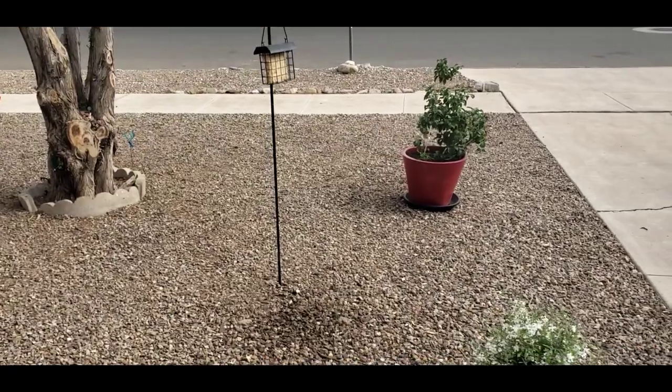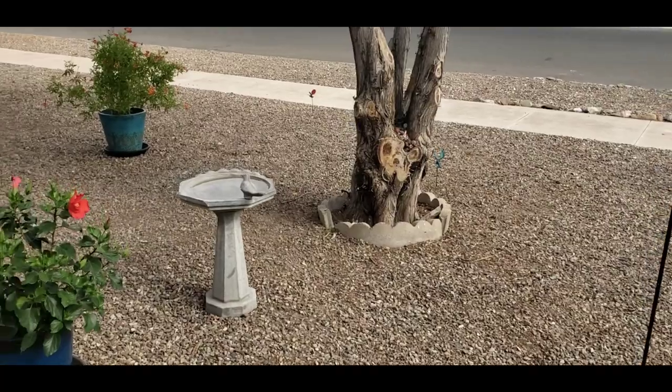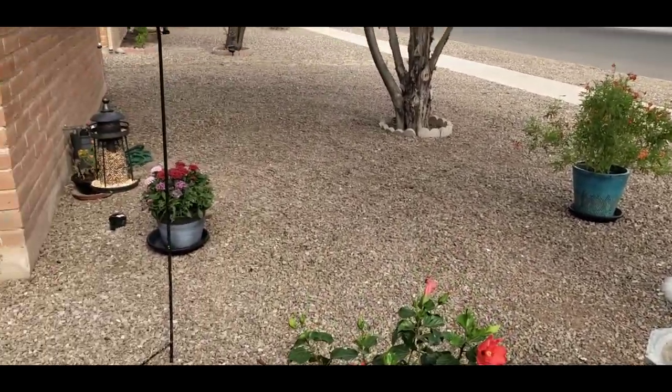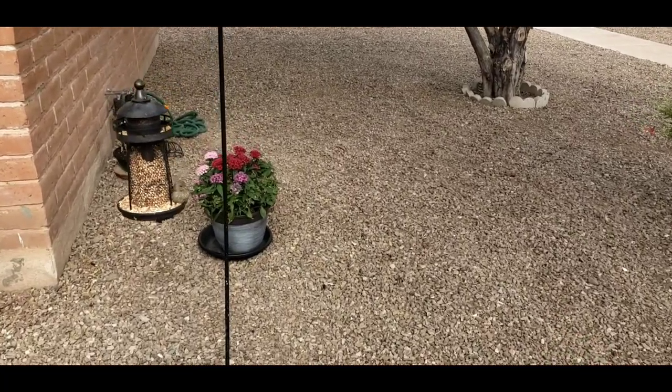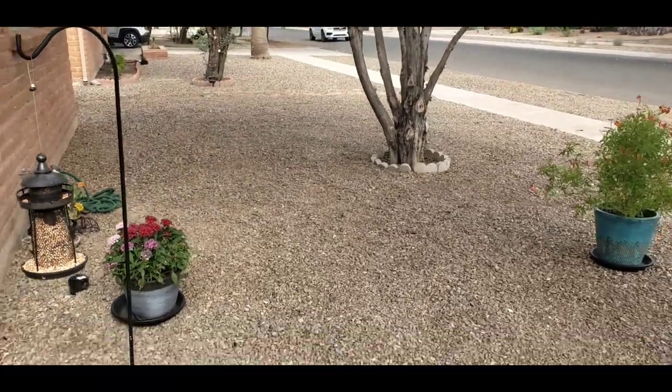As a disabled veteran, this means so much to me — just to see beauty in the world, because it's the exact opposite of what a lot of us saw out there. I'm telling you, you can have that beauty right in front of your house. Get together with other veterans. Make it happen. Do it as a family. There's no better feeling than doing this as a family.